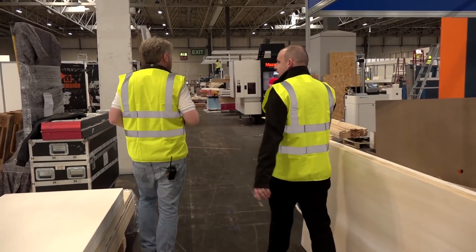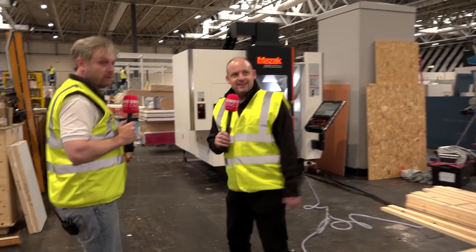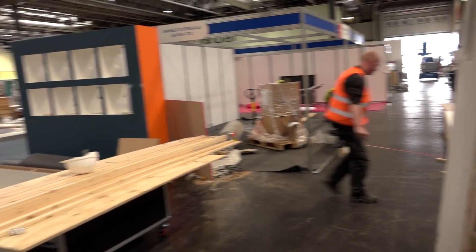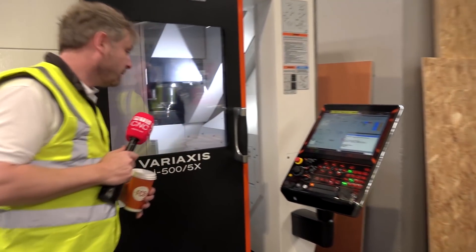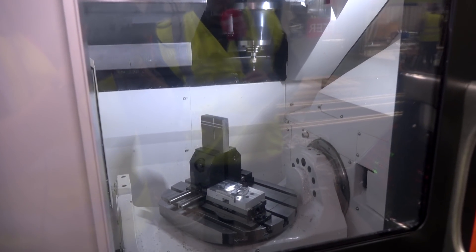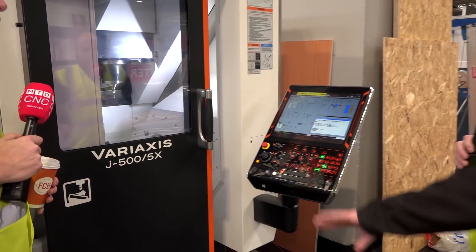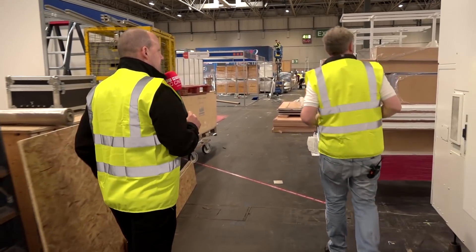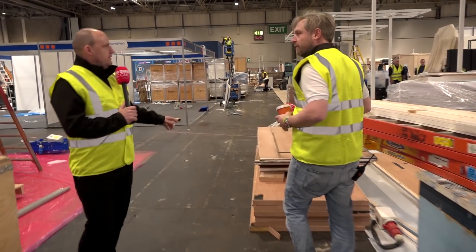We can see a Mazak Variax down here — this is a neat little machine, the J500. It's quite interesting how machinery suppliers put their machines not just on their own stands but on other stands as well. This J500 5X — five-axis, five-face machining — has the Mazak Smooth Control, very easy to get into. Get these doors open and you can get right into the machine for setting parts. That's going to be a big seller for Mazak for sure.